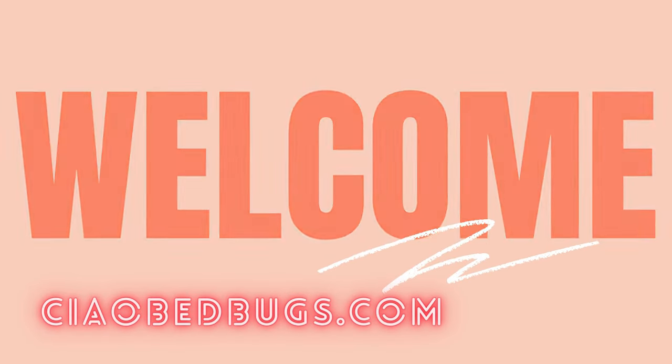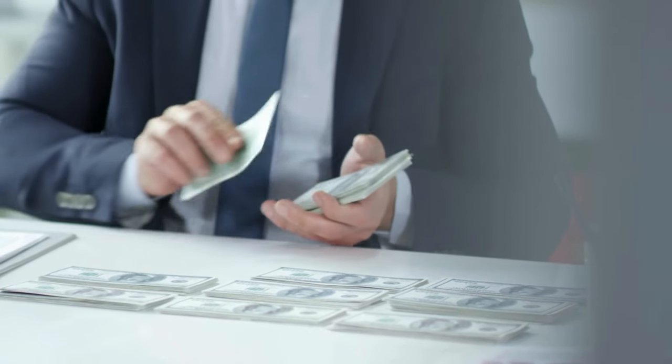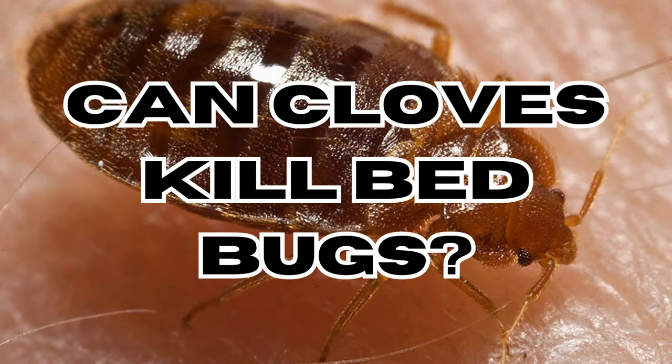Greetings and welcome to another episode of Chow Bed Bugs. In today's segment, we'll explore an economic and environmentally friendly remedy for eliminating bed bugs. Can cloves, or clove oil, kill bed bugs?